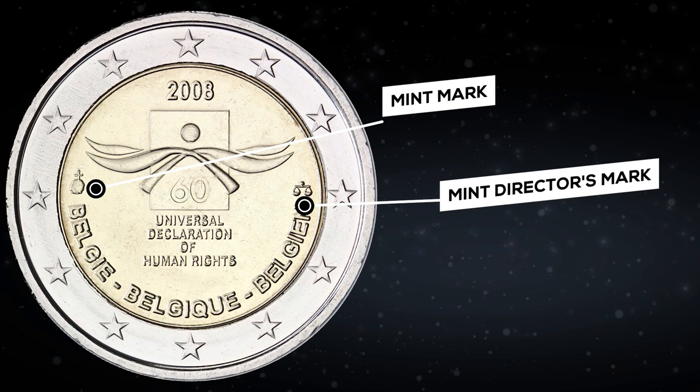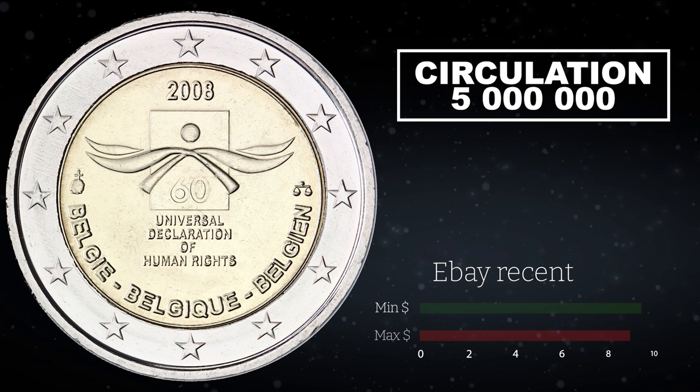On eBay, such coins were recently sold at prices from $3.50 to $7.30.